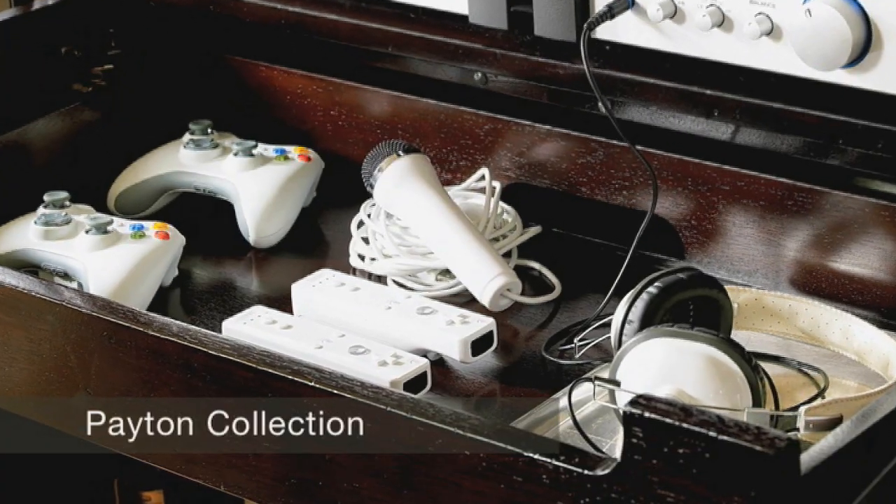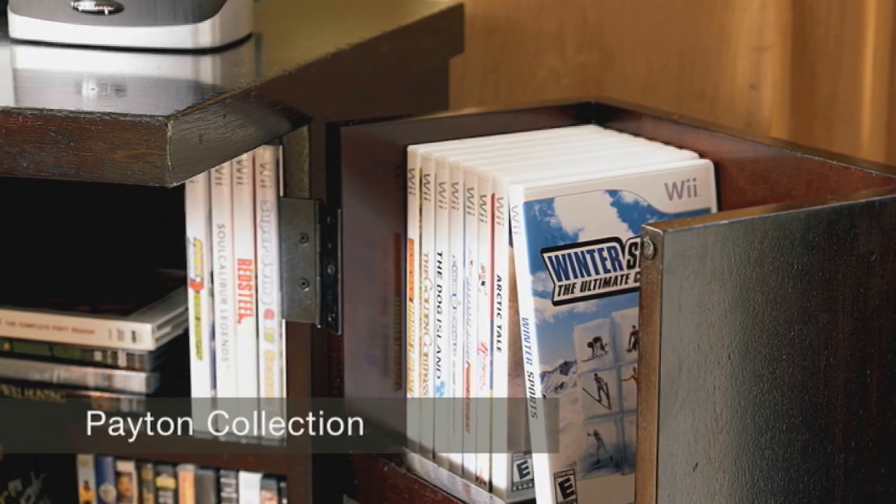Really well-designed closet. When you open it up, everything is right there in front of you. You can find it. It's organized. It's fantastic.